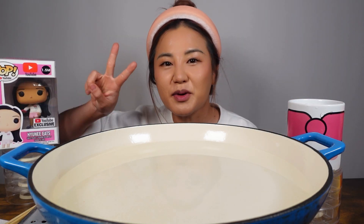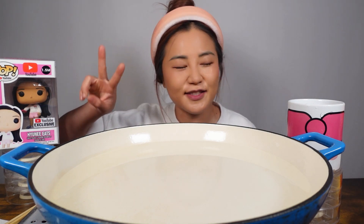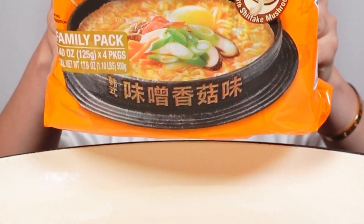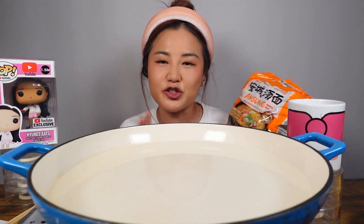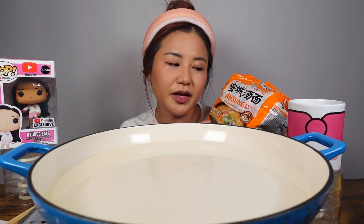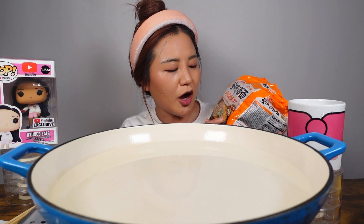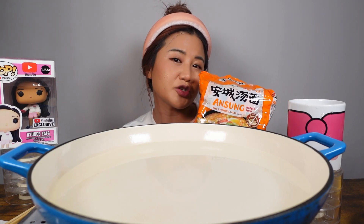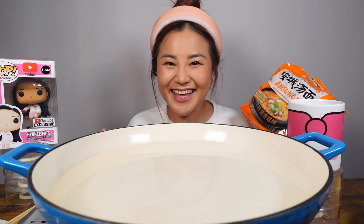So the number two best selling Korean noodles is Anseong Tangmyeon. I don't know if you guys have ever tried these noodles, but I'm pretty sure you guys have seen it at the Korean markets. This base includes shiitake mushrooms, and I believe it's not as spicy as your average Korean spicy noodles. So let's get cooking.